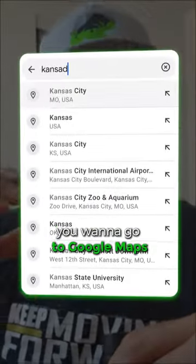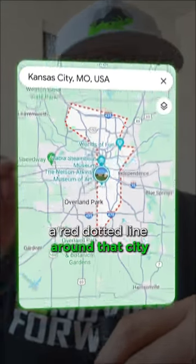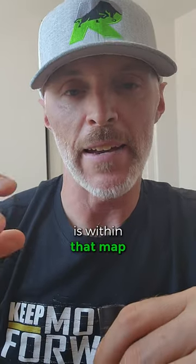Then go to Google Maps and type in that city. There's going to be a red dotted line around that city — make sure the address you're looking for is within that map boundary.